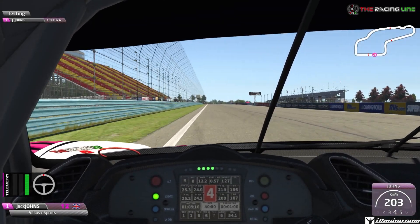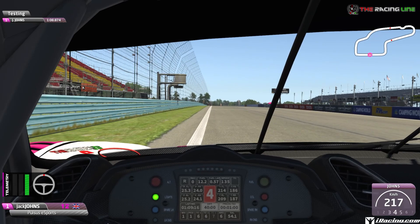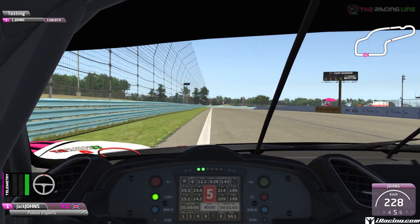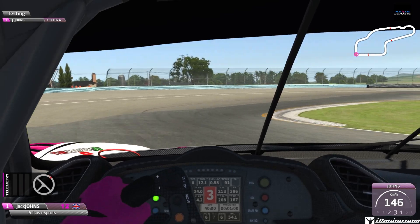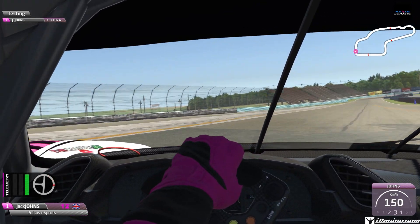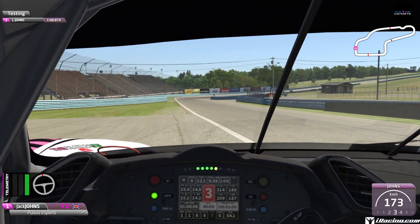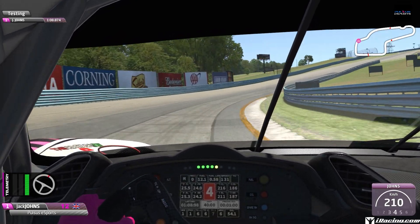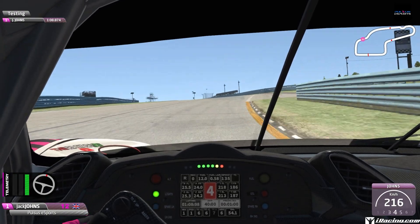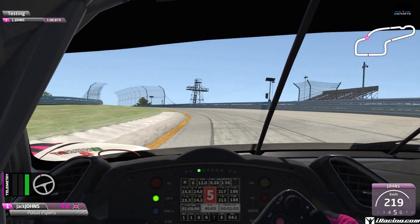Coming down the main straight, we want to be on the left-hand side for the surprisingly fast 90-degree right-hander at turn one. We're looking for the 200-metre board on the left-hand side and we're going to brake just before it — hard on the brakes from 5th down to 3rd gear in a straight line. Turn in, you can use a bit of the inside kerb and you can actually use all of the runoff if you need to, just be careful not to touch the grass or you'll get a 1x. It's flat out through this right and left all the way up through the hill, reaching 5th as you hit the second apex.